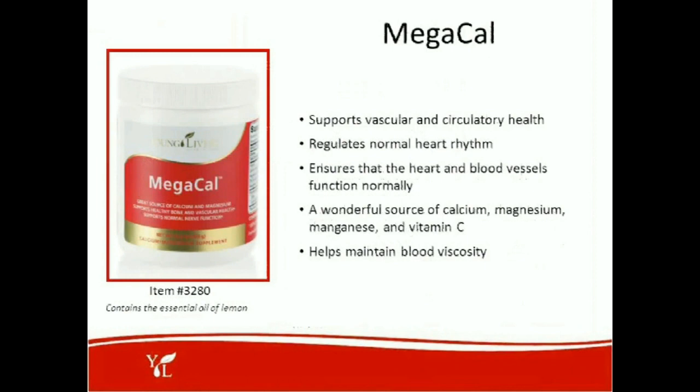Mega-cal supports the vascular and circulatory system. It's a calcium supplement that comes in a tub with a scoop — you can add a scoop to your morning smoothies. It helps regulate normal heart rhythm, ensures the heart and blood vessels function normally, and is a wonderful source of calcium, magnesium, manganese, and vitamin C. It also helps maintain blood viscosity, keeping blood platelets free-flowing and not sticking together.